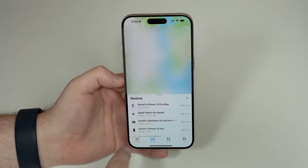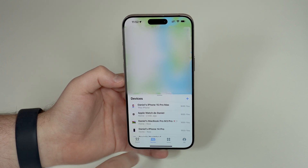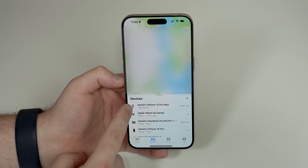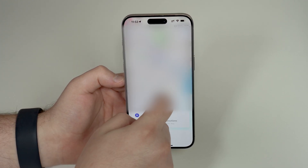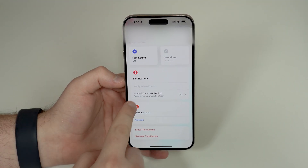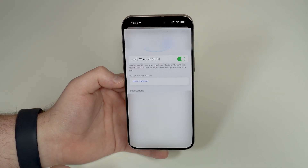Once you open it, at the bottom you'll see a few sections: People, Devices, Items, and Me. Go ahead and tap on Devices. I recommend tapping on your own iPhone or device, then swipe up the card. Here you see everything you need — look for 'Notify When Left Behind.' This is the feature you want. Tap on it.